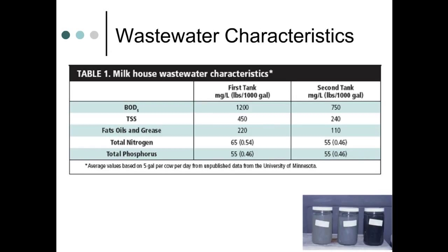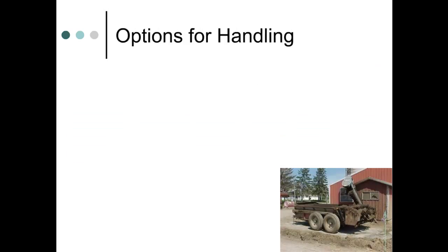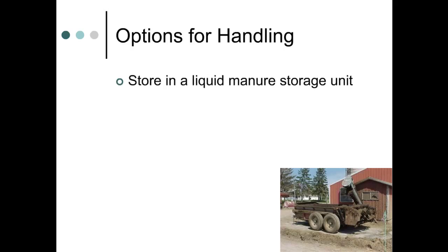The environmental load in milkhouse wastewater is shown here. Using these average concentrations and flow rates, one cow's worth of wastewater holds about one pound of phosphorus and 15 pounds of biochemical oxygen demand, or BOD. BOD is a measure of organic material. Most larger dairy farms pump milkhouse wastewater straight to their liquid manure storage area, where it's later applied to the fields.